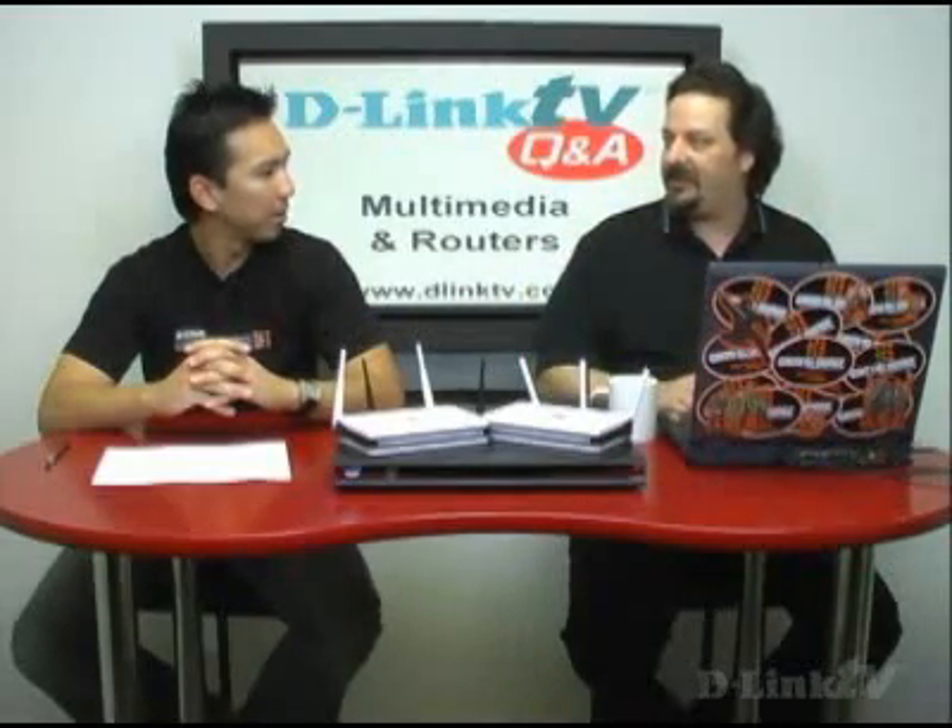Bob from Avon, Ohio says he has three routers. Each router has a computer and printer connected to it, and he wants to know why the computers can't see each other or the printers, and whether they would only see each other if connected to a single router. Each router is a separate network on its own — that's why they're not able to see each other. What we recommend is getting a port switch and plugging it into the back of the router. At that point all the computers will be able to communicate, as they'll all be on the same subnet. We recommend one router with a switch added to it — you can even add a 24-port switch and connect as much as you want.